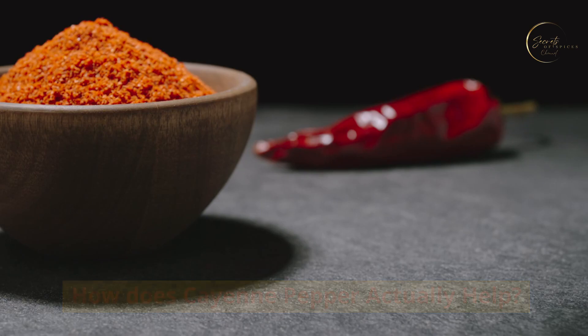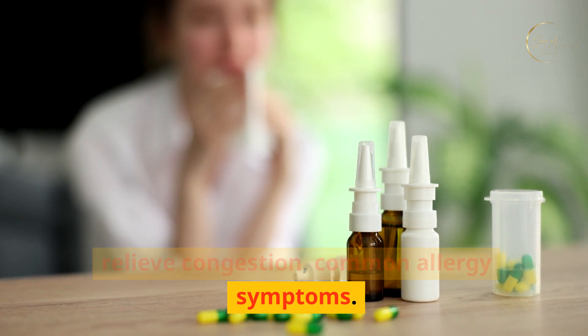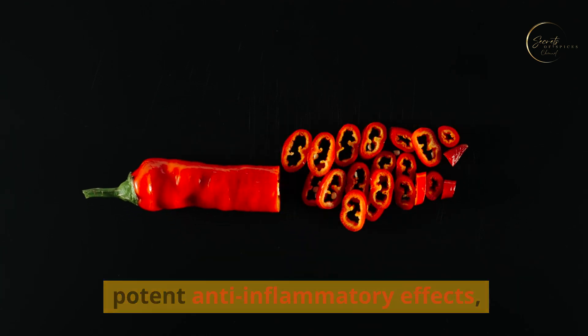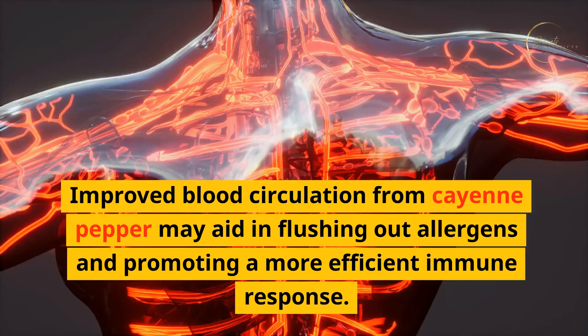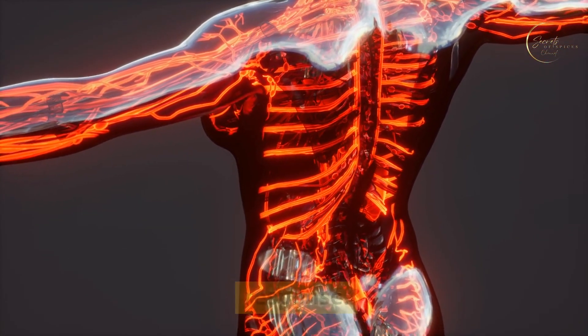How does cayenne pepper actually help? Cayenne pepper acts as a natural decongestant, helping to clear nasal passages and relieve congestion—a common allergy symptom. The capsaicin in cayenne pepper has potent anti-inflammatory effects, which may help reduce the inflammation associated with allergies. Improved blood circulation from cayenne pepper may also aid in flushing out allergens and promoting a more efficient immune response.